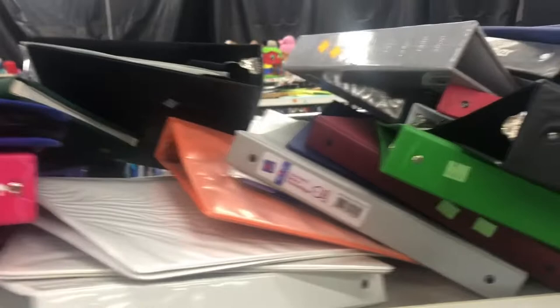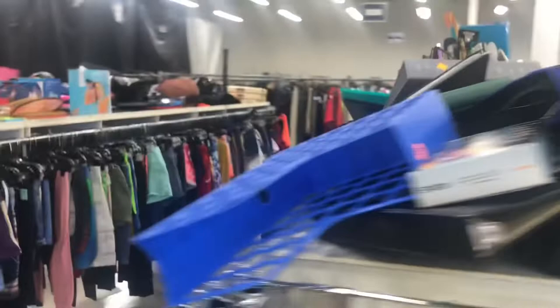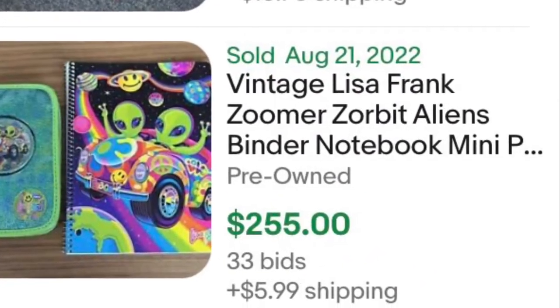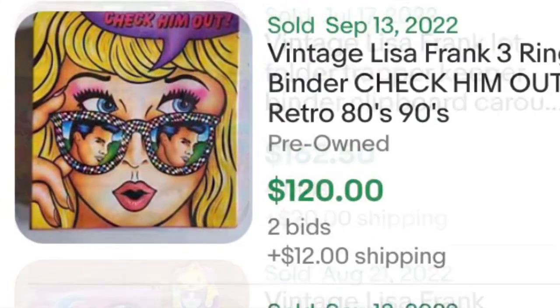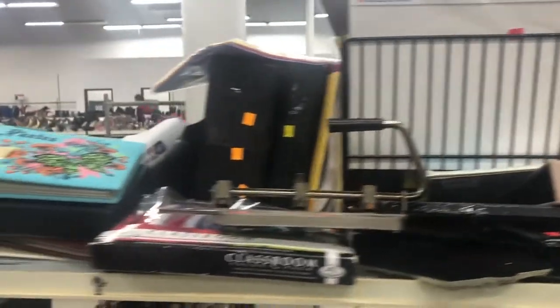A lot of people overlook old school binders, but it's worth a quick glance to find the ones with art on them — kind of colorful, old school. The artist is called Lisa Frank. If you see anything with Lisa Frank on it — really colorful old school binders — that is an easy flip for some good money.